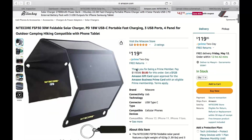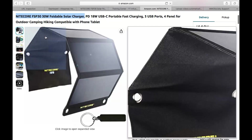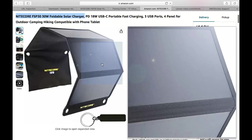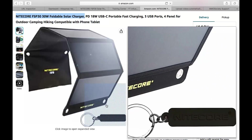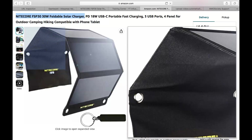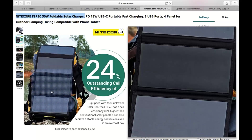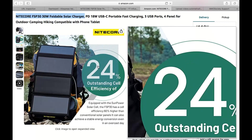Gear review: Nitecore FSP 30, 30-watt foldable solar charger — power on the go. Hey there, adventures and outdoor enthusiasts! Have you tried off your electronic devices running out of juice when you're exploring the great outdoors? Well, fret no more, because we've got just the thing for you: the Nitecore FSP 30, 30-watt foldable solar charger. This little gadget is a game changer when it comes to portable power, and we're here to give you the lowdown on why it should be your new favorite travel companion.